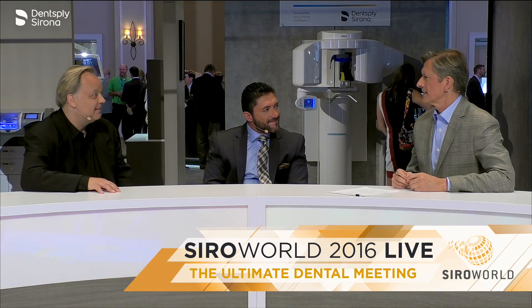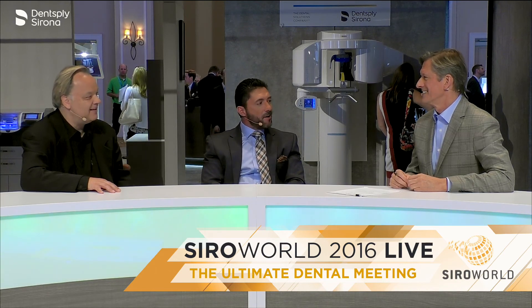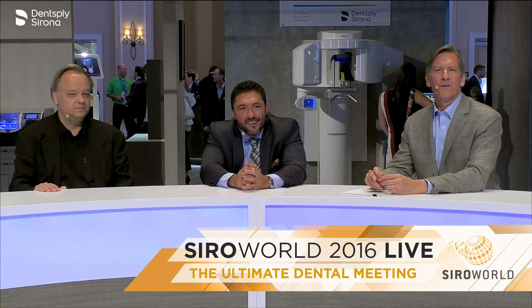Thank you so much for joining us tonight — get out there and enjoy the rest of the show and tomorrow. One more day to go. Can't wait. More energy going on. Thank you so much. Short break and back with more Siroworld 2016 right after this.